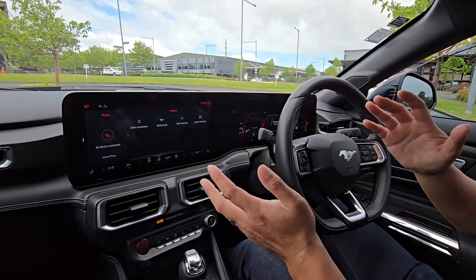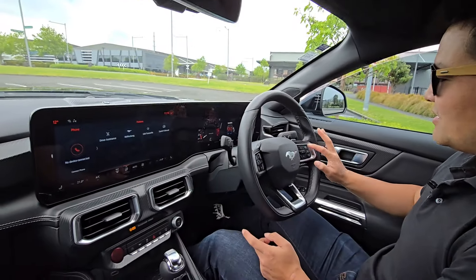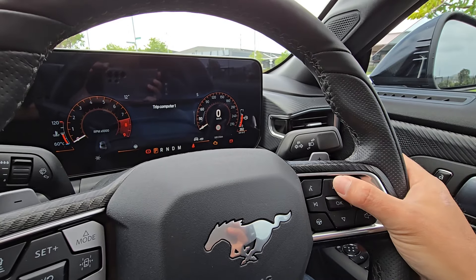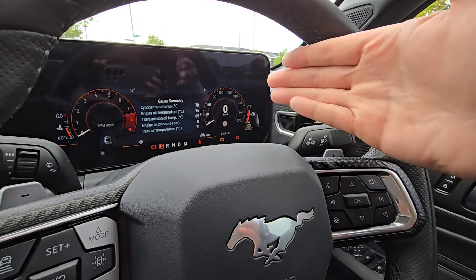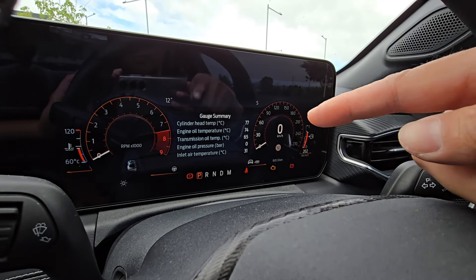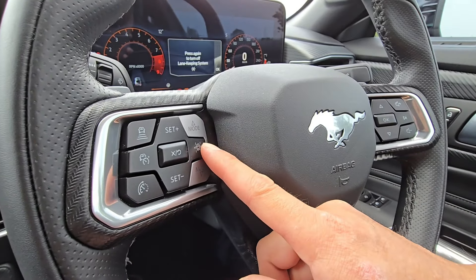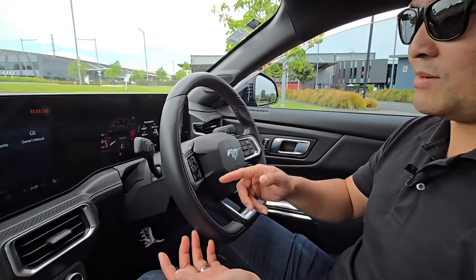The very first thing you see when you start the car is this massive screen — it is humongous. On the left we've got the multi-display control, where you can control the middle of the screen by pressing buttons on the right-hand side of the steering wheel. You get your gauges — lots of sensors including cylinder head temperature, engine oil temperature, transmission oil temperature. On the left-hand side of the steering wheel there are cruise control buttons and a driver assist button to turn off lane-keep assist.